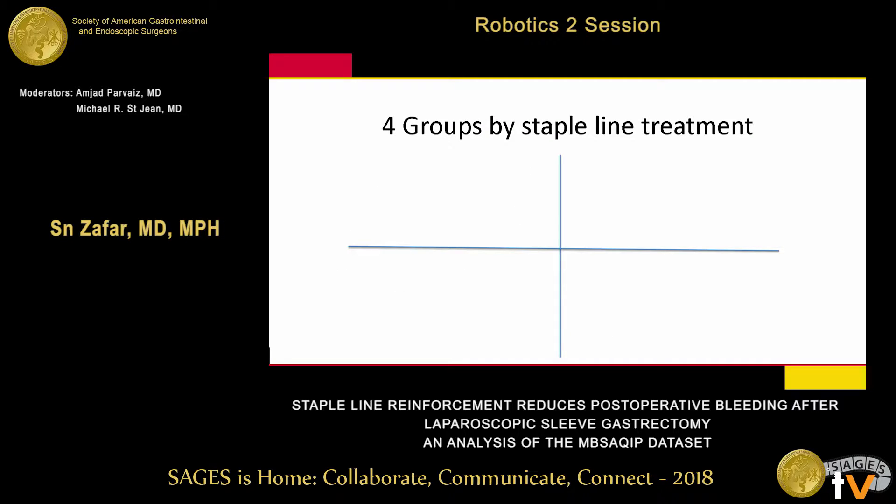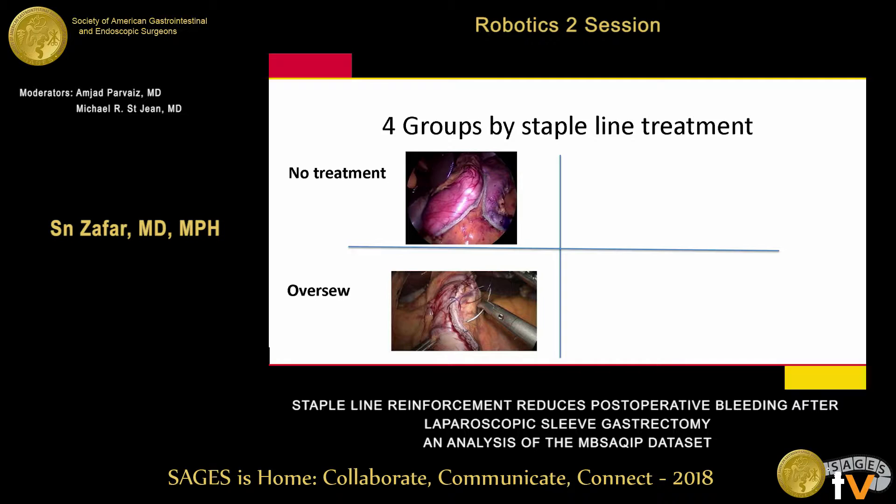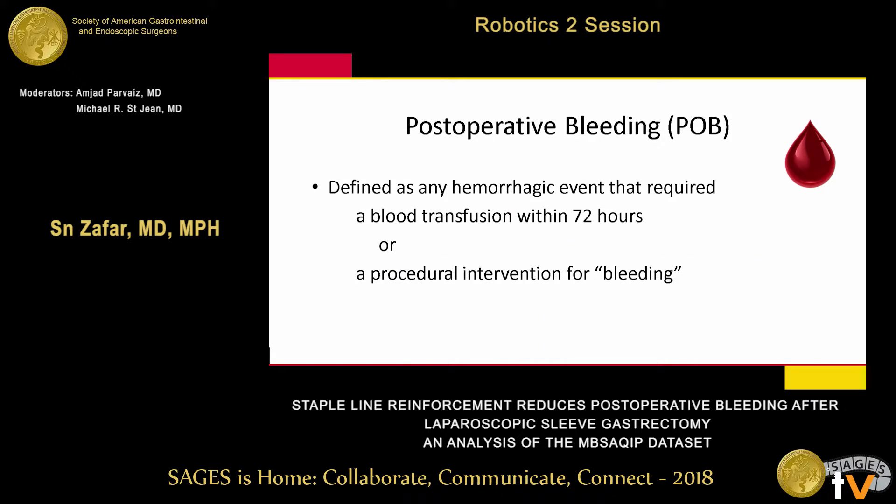We had four staple line groups in our analysis: no treatment (stapled off the sleeve with nothing done after), over-sewing with suture, buttressing with a commercial material, and a combination of both buttressing and over-sewing. Postoperative bleeding was defined as any hemorrhage requiring a blood transfusion within 72 hours or requiring a procedural intervention — operative intervention, endoscopy, or IR.